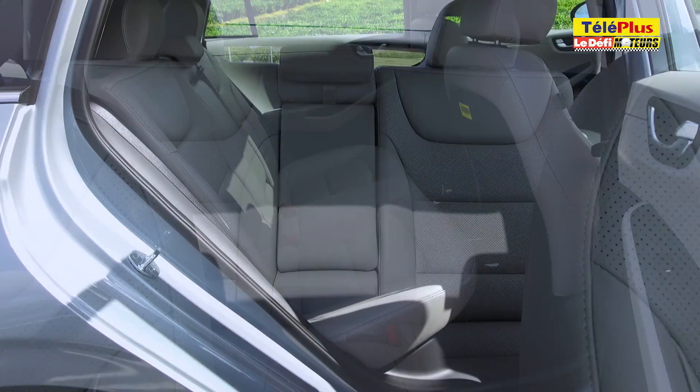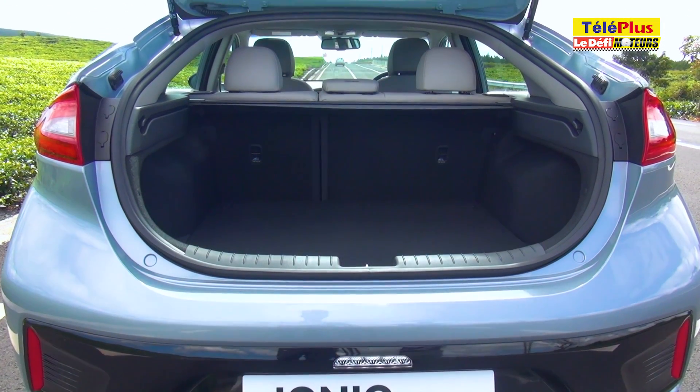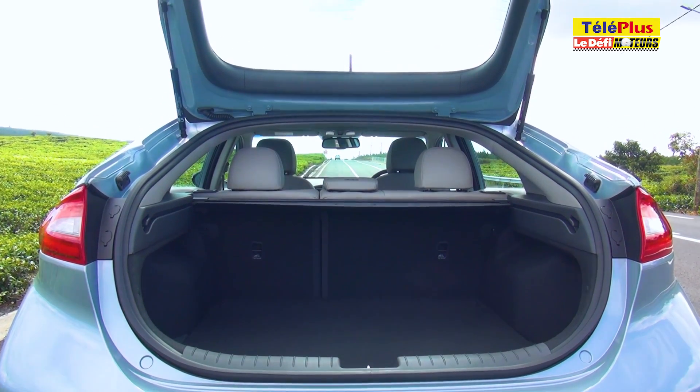Les passagers arrière sont bien lotis, avec de l'espace aux jambes et à la tête. Quant au coffre, il dispose d'un volume de 457 litres. Il est facile d'y charger de volumineux objets, car l'ouverture se fait par un haillon.